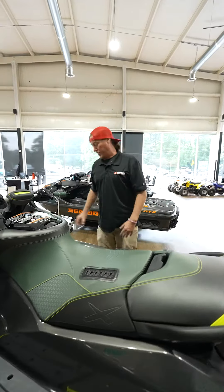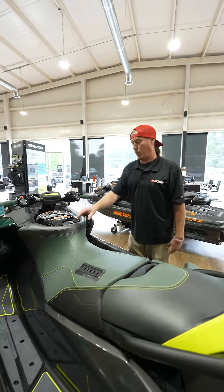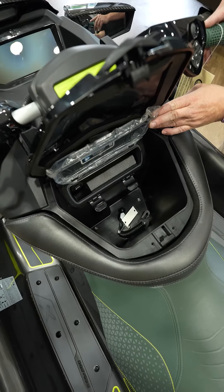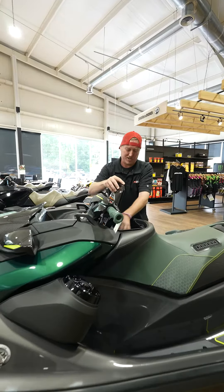This one comes with a factory stereo, all Bluetooth. Everything's waterproof, of course. You got this huge storage compartment right here, and a little place for your phone that even has USB ports to charge it on.